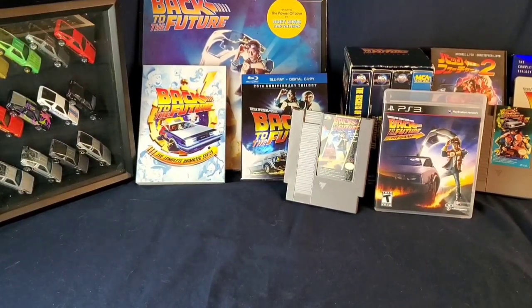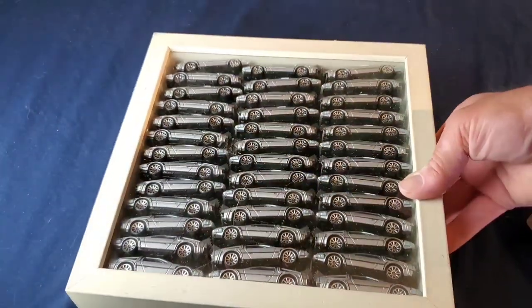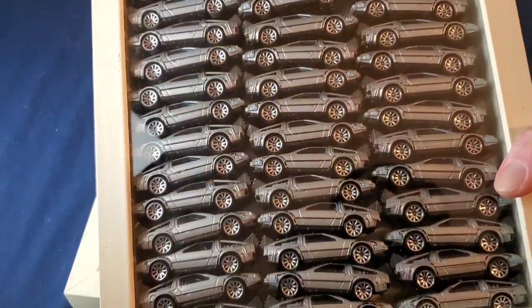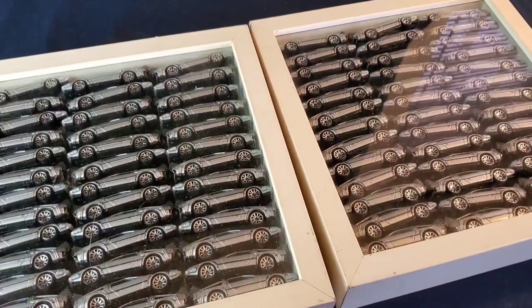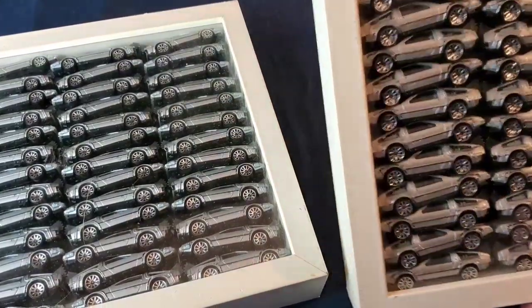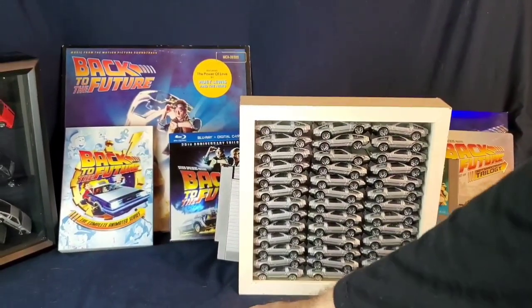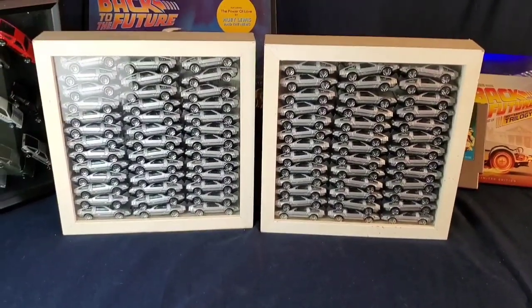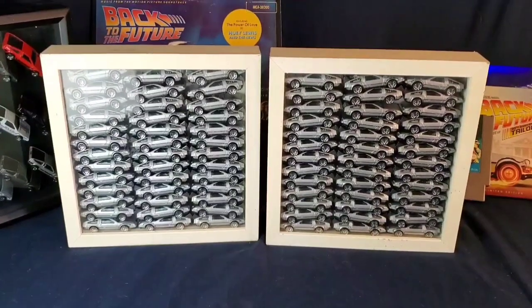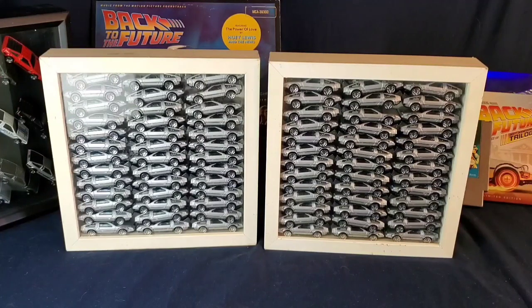These I actually hoarded back when I went to college — these are all the original release Hot Wheels DeLoreans. I have two full stacks of these, so yeah, I army-built all these DeLoreans. They look amazing when you hang them up on a wall — something about the repetition of them is kind of neat. I was thinking of making an art project out of them one day.